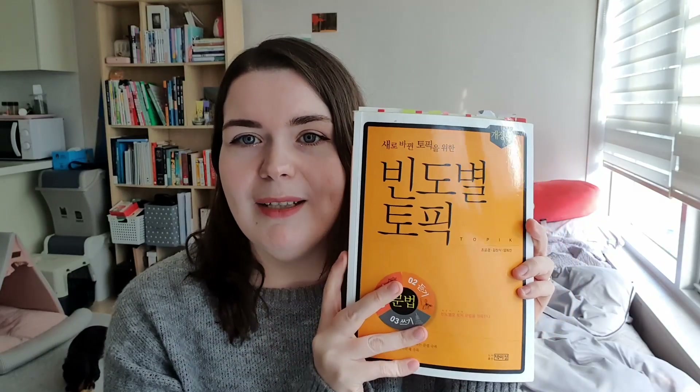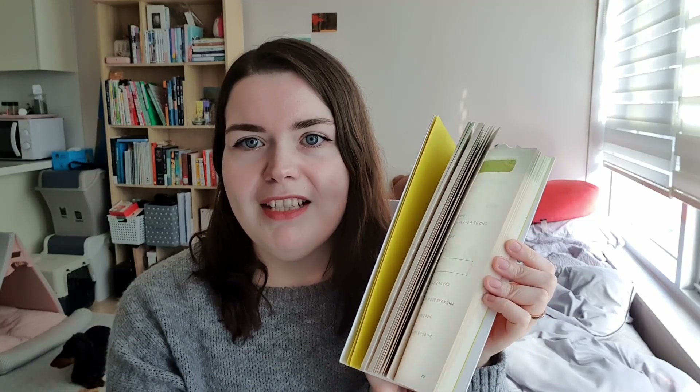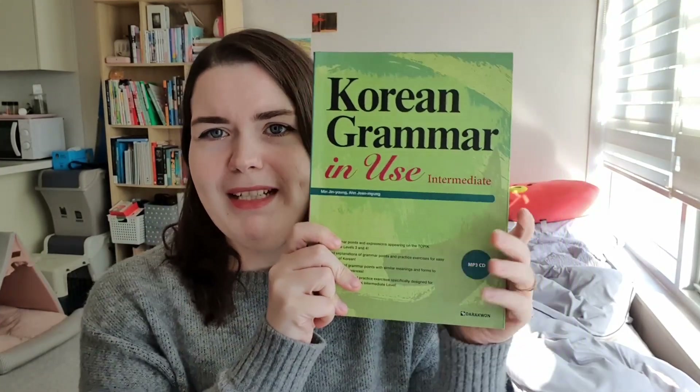The Bindobyeol TOPIK intermediate book is so simple it can be off-putting at first because there are no drawings or cute pictures — it's all text and exercises. But once I figured out how to use it I really enjoy it and highly recommend it. My last grammar book is Korean Grammar in Use: Intermediate — the book everyone knows. This is not to be used as a main grammar resource; use it as a reference or refresher for grammar you've already learned somewhere else.